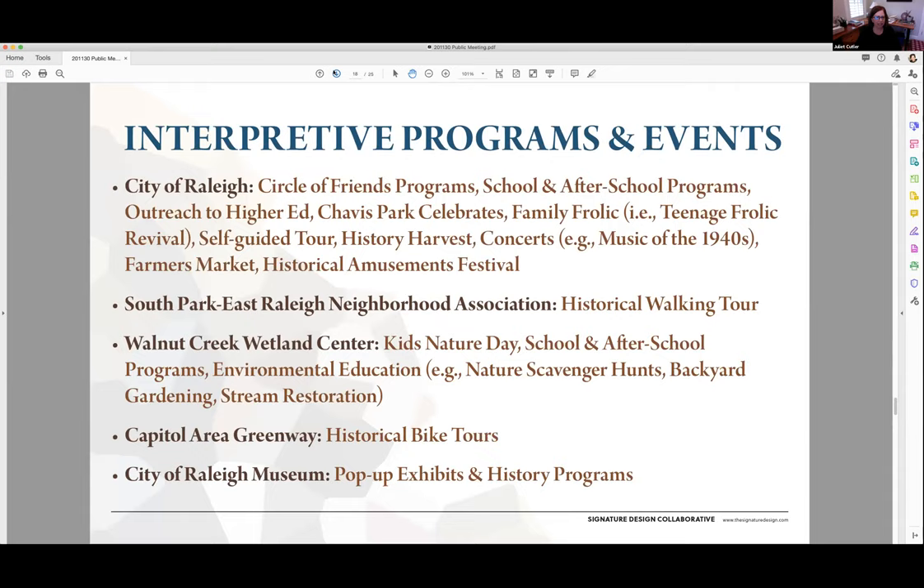We've also begun to look at interpretive programs and events that might be offered in the park to help tell those stories. Some things have been done historically and some are new ideas: the city of Raleigh has a circle of friends program, school and after-school programs, and outreach to higher education. Chavis Park Celebrates has been an existing event. Family Frolic is a sort of teenage frolic revival. Self-guided tours could be offered. History Harvest is a new idea where community members might be invited in to share their stories, which would then be used in interpretive elements in the park. There's also a desire for concerts — maybe some with a historical focus like music of the 1940s — farmers markets, and a potential historical amusements festival.